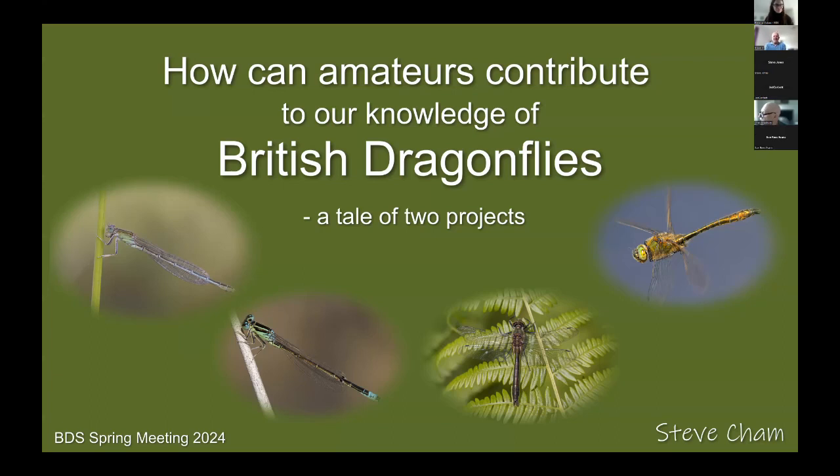Well, good afternoon everybody. As a parent of three I'm not allowed to have favourites, but when it comes to dragonflies I have two clear favourites which will be the subject of the talk this afternoon. One is the scarce blue-tailed damselfly and the second is the downy emerald.